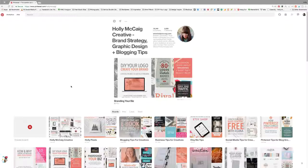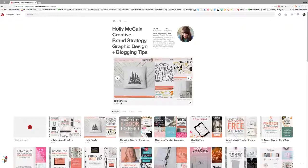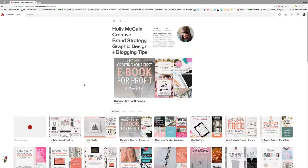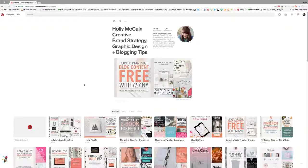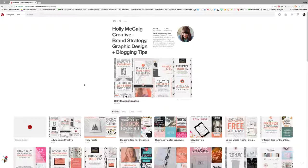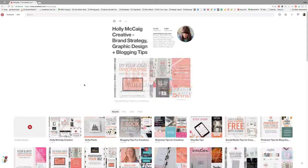I also have rich pins set up on my Pinterest account because I have a blog. My Pinterest is branded — I only share boards of things my readers would like. I don't share recipes, fitness tips, or decorating tips. Those go on secret boards. Everything is specifically things my audience is interested in, and I try to keep it all strategic.